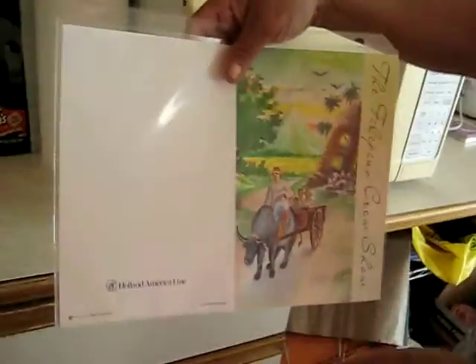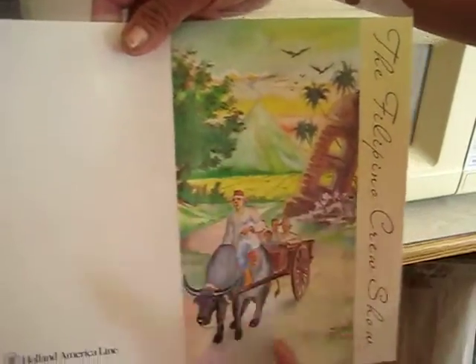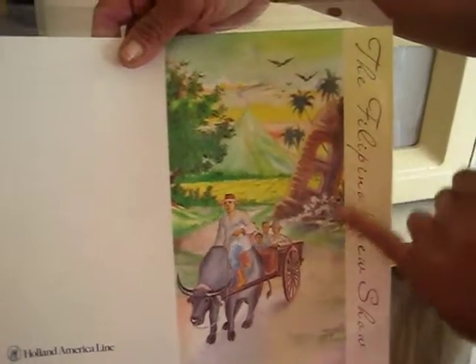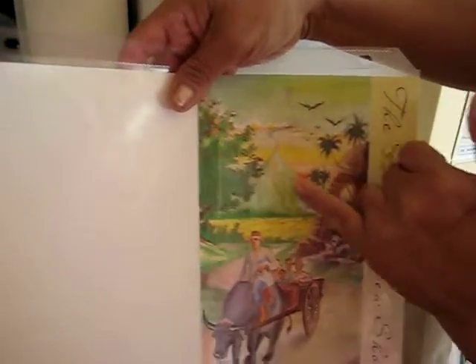Now ask one of those Filipino or Filipina that you'll see what this picture is all about, and then let me know what it is. The answer is: this is the church that was covered by lava when the Mayon volcano erupted in 1911.